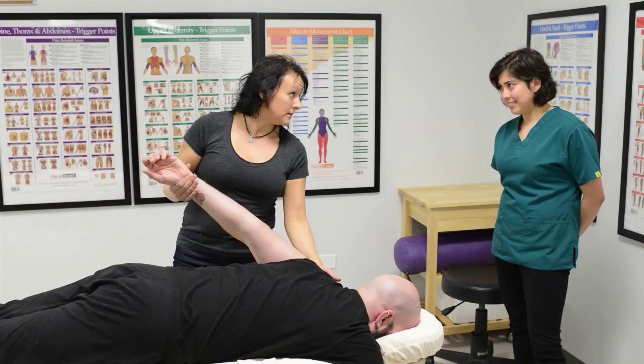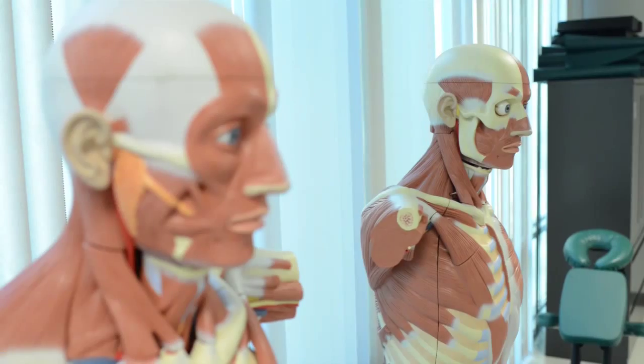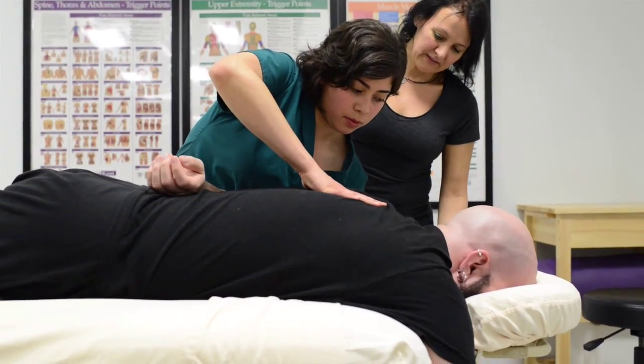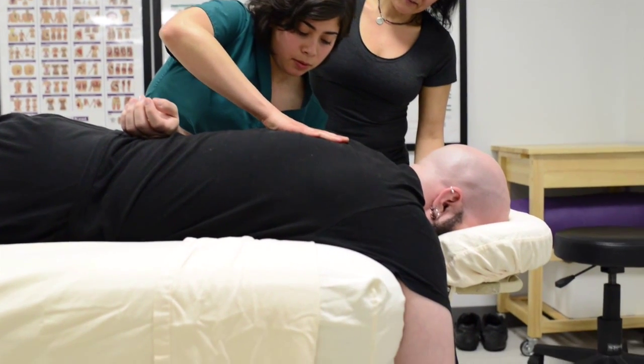At Moraine Valley, the massage therapy program trains us to manipulate the soft tissues, muscles, ligaments, and joints in the body in order to relieve pain and to relax clients. Massage therapy is a holistic way to help people relieve their pain, help people relax, and actually enjoy their quality of life.